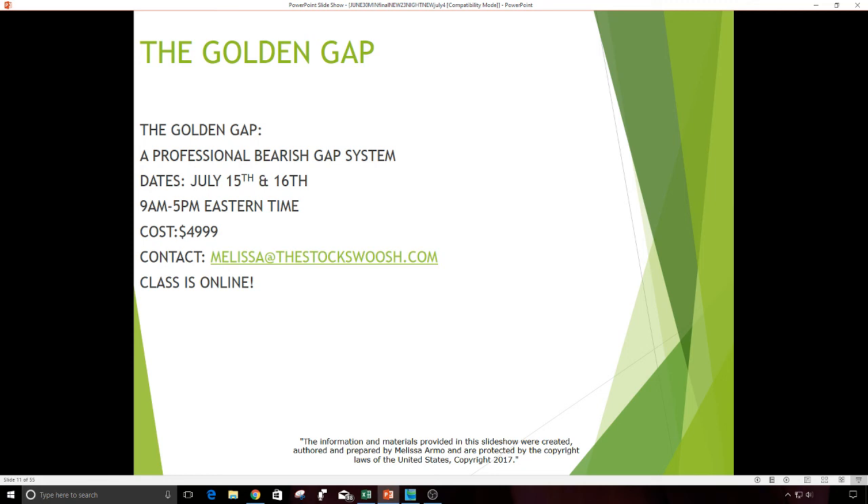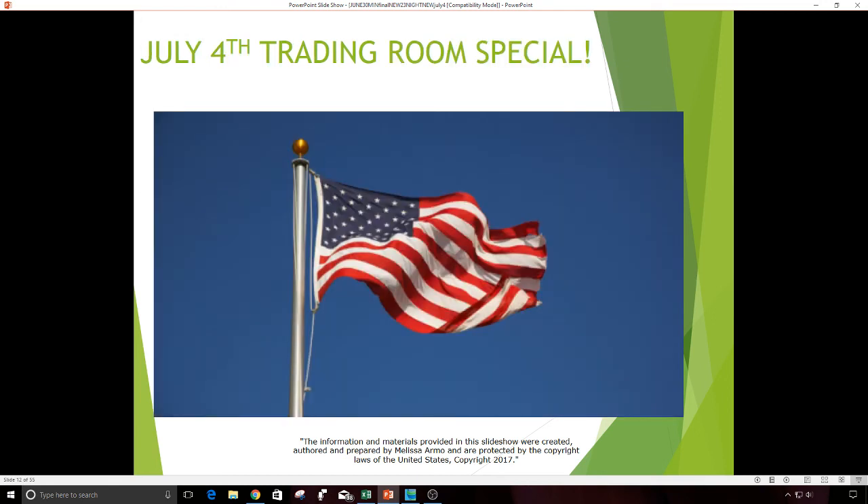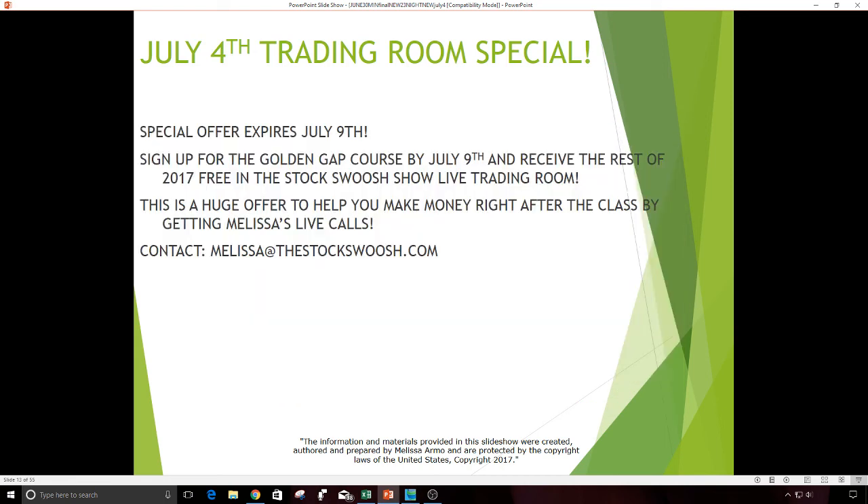Email me at melissa@thestockswoosh.com if you would like to sign up and receive registration papers. I am running a special this week — the July 4th trading room special — which expires Sunday, July 9th. Sign up for the Golden Gap Class for July by July 9th and you will receive the rest of 2017 free in The Stock Swoosh live trading room. This is a huge benefit — you'll be able to access the entire rest of the trading room for 2017 for free, with my live calls, which is a big benefit.